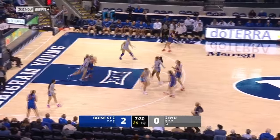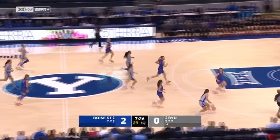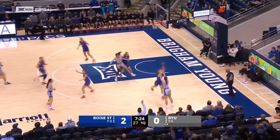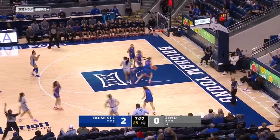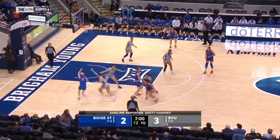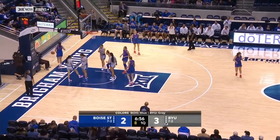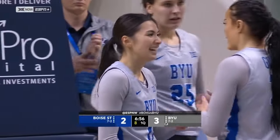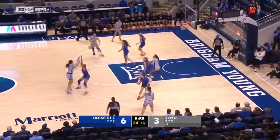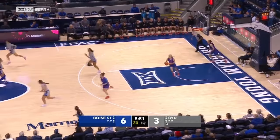Cut out on the inside, and in transition Boise State gives it back on a BYU steal. Wolston in transition will step into a three — the confidence is back. Here is Natalie Pascoe. Pascoe has her shot blocked out of bounds, and it's Kaylee Smiler right there just under the free throw line in the sweet spot in the middle of the key. What a pass from Emma Calvert.